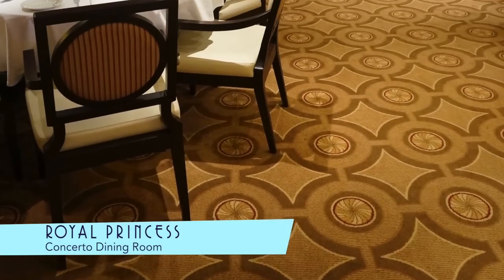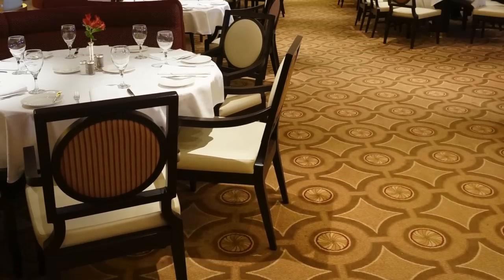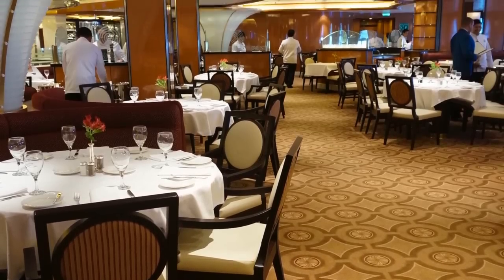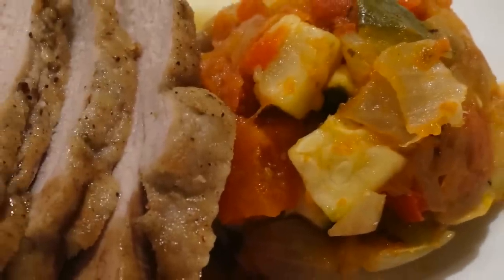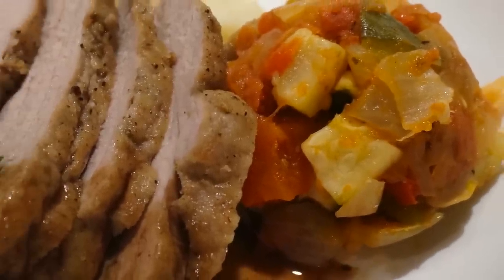Another of the main restaurants is the elegant Concerto Dining Room, where for a main course you might order this Cocoa Spice Rub Pork Tenderloin.